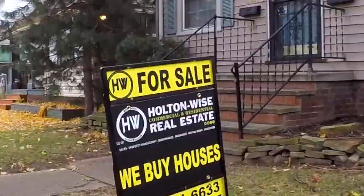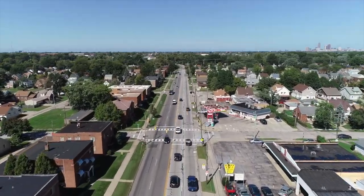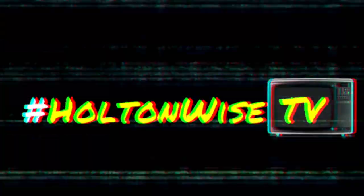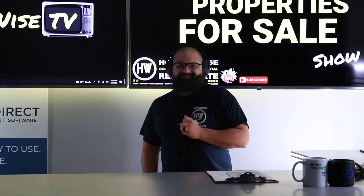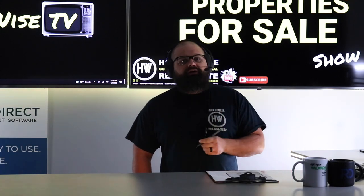Welcome to the Investment Properties for Sale Show. We are going to provide you guys with complete transparency and education. We take you on the video tour and we want to be giving it to you straight. Got another cash flowing duplex for you guys today. This one is a very good looking property.